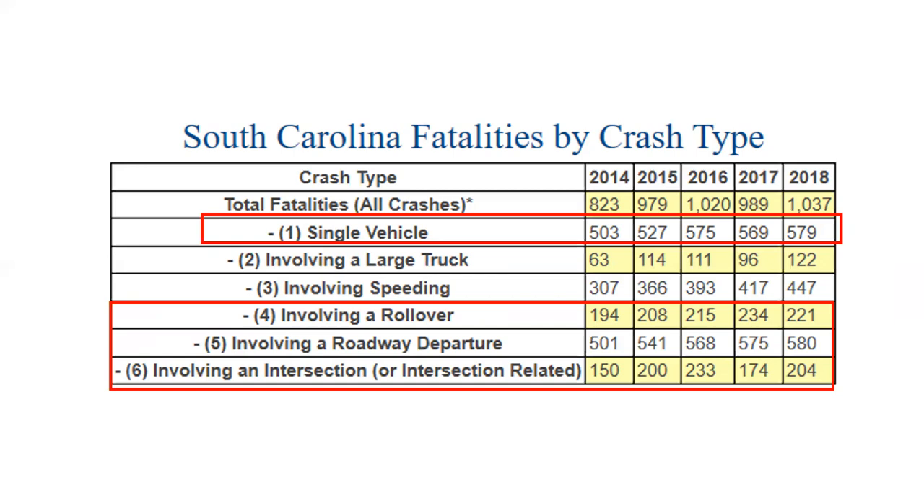Number 5 involves a roadway departure — somebody left the roadway for one reason or another. Over half of those fatalities involved someone leaving the roadway and getting onto the right-of-way. Right-of-Way Maintenance can reduce the severity of those — turning fatalities into injuries, or injuries into property damage only. About a fourth involved a rollover, typically from steep slopes or something placed on the right-of-way that snagged the vehicle.